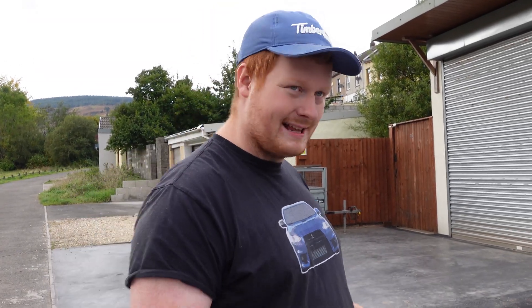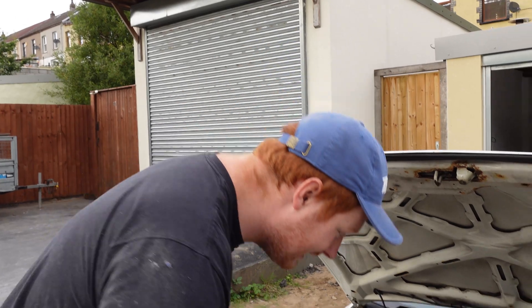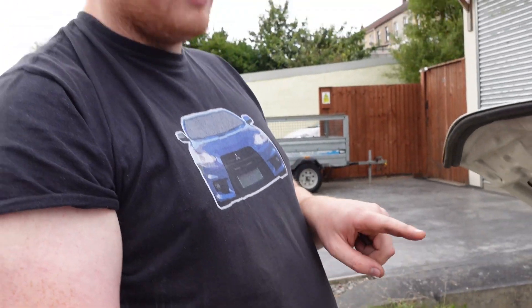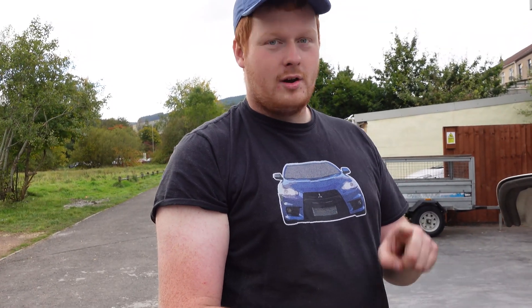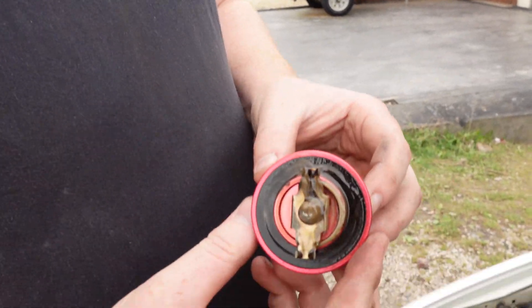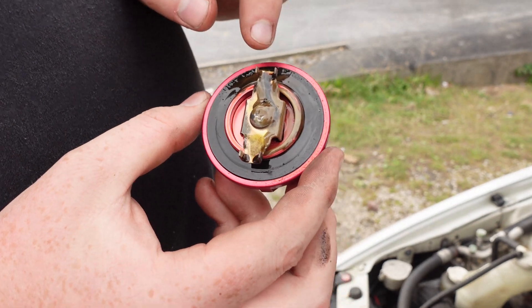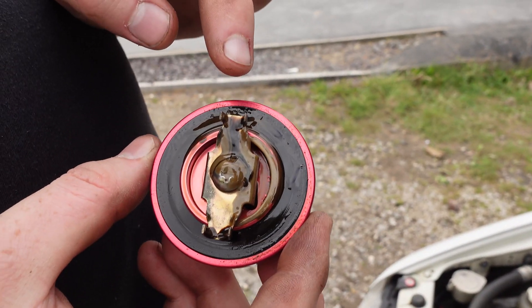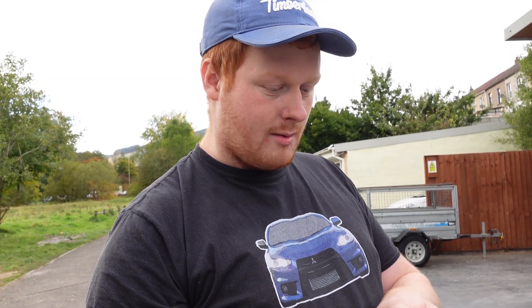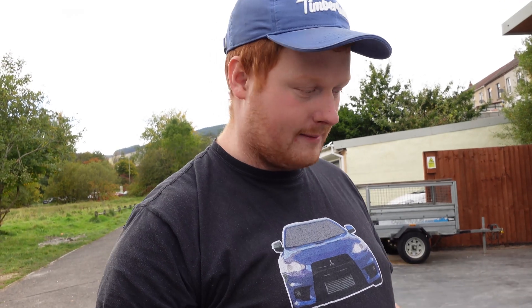The second thing I want to do to check the health of this Galant engine is simply take off the oil cap. If there's a milky residue under the cap that would not necessarily mean the head gasket has failed, but it does mean there's water or moisture in the crankcase. Looking underneath the cap, we do see a milky residue. Is that cause for concern? Not necessarily — this car has been standing for a long time so moisture will always find its way in. If it persists and doesn't disappear, then there's a problem.